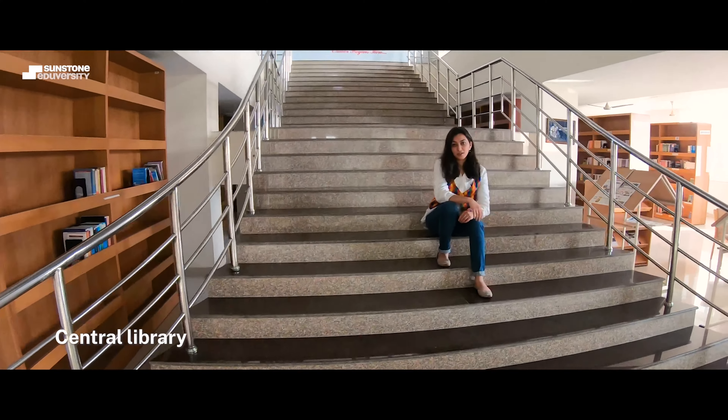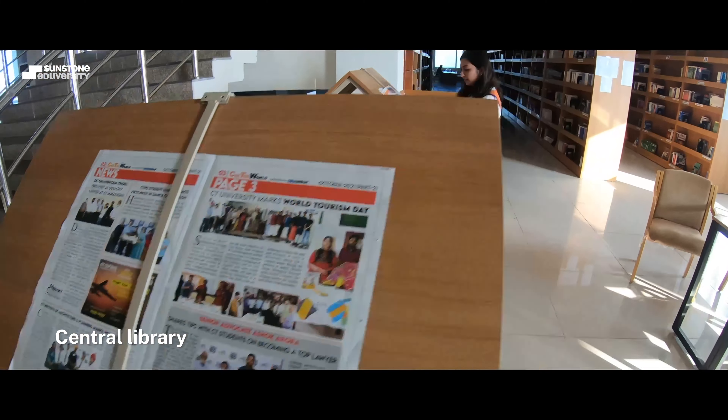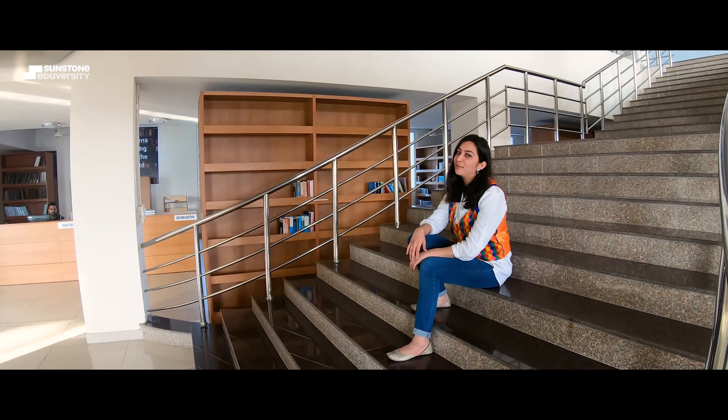More like an integrated knowledge research centre, the central library at CTU is stocked with books, periodicals, journals, resources, and more.